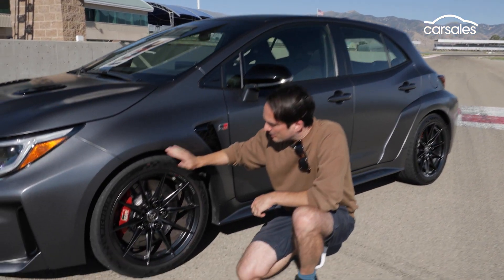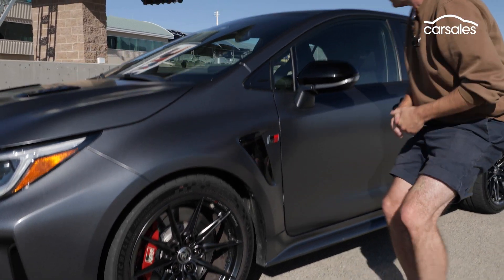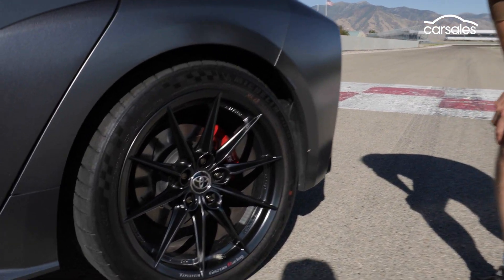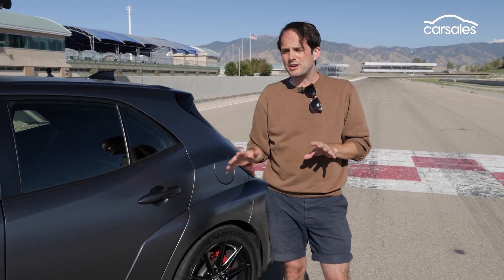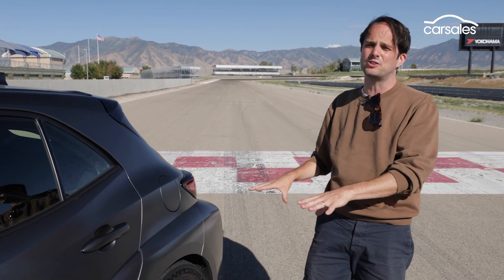Brakes. This version has four-piston front calipers and two-piston rear calipers, and they are pretty mighty. I remember from the GR Yaris that they were considering a ceramic brake package, but they were so impressed by the stopping power and the fact that these do not fade on track that they just decided to stick with the steel stoppers.